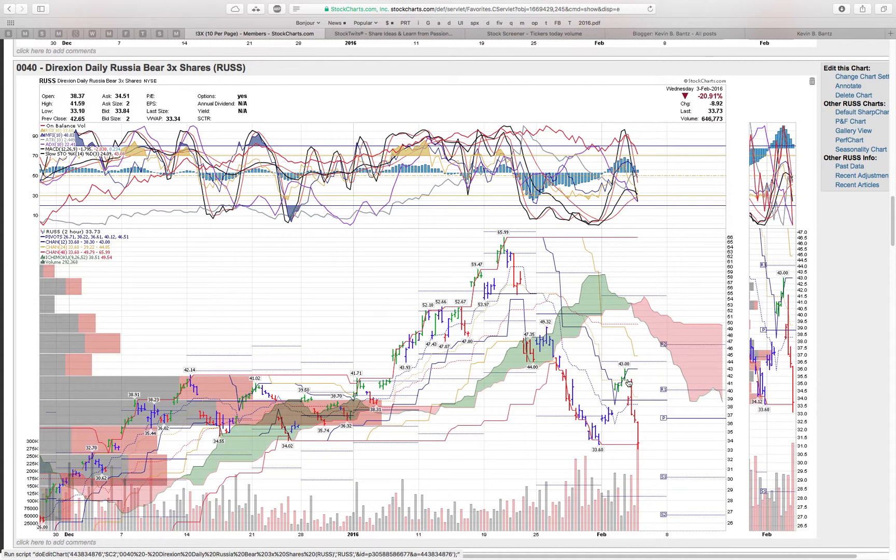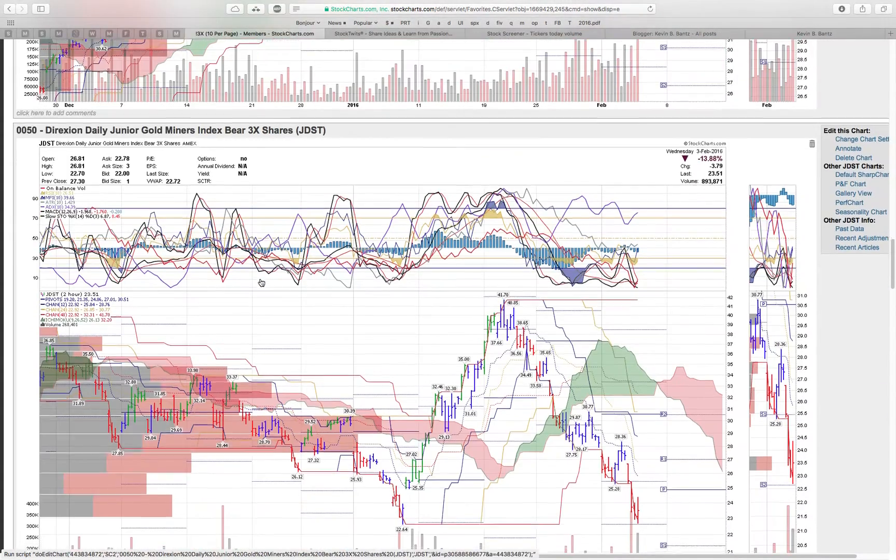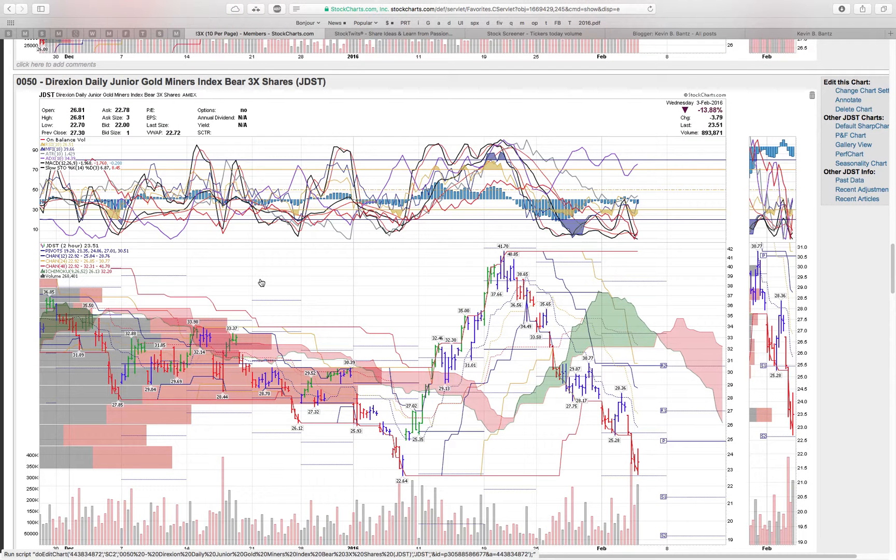Here's RUSS — this is the Russia bear. Oil goes up and it obviously helps out Russia's cash flow, but remember when they defaulted in 1998 it was in August. So even though oil is headed to the low 40s, it's not going to solve their issues.